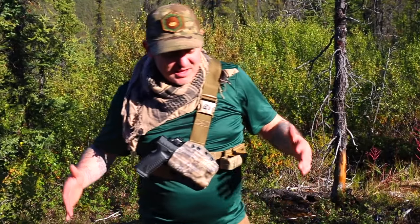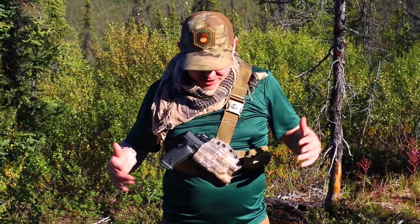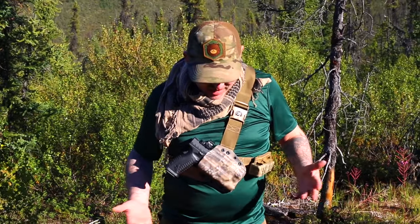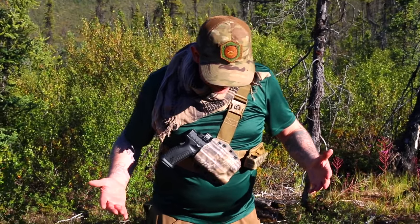I'm super happy with it. It's adjustable, it's very comfortable. The Kydex is good. I went with this cryptic camo style in a flat dark earth configuration.